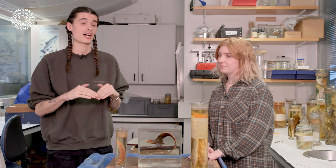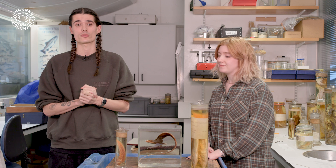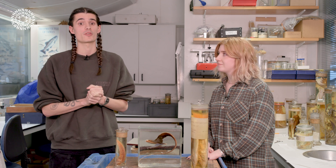Hi guys, my name is Mason and I'm here in the Fish Lab with Chrissy and we've been talking about fish and yawning. If you haven't seen that first video, do check it out.